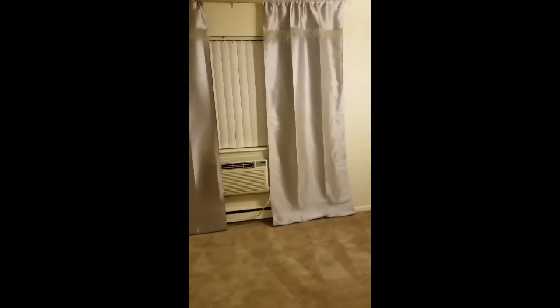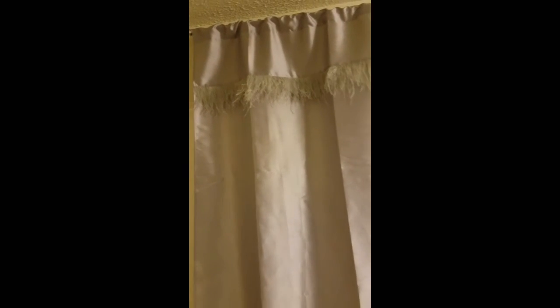My neighbors upstairs are so loud, it sounds like they're fighting. This makes no sense. But anyways, these are the curtains that I got from HomeGoods. I love them. I think they're so pretty.